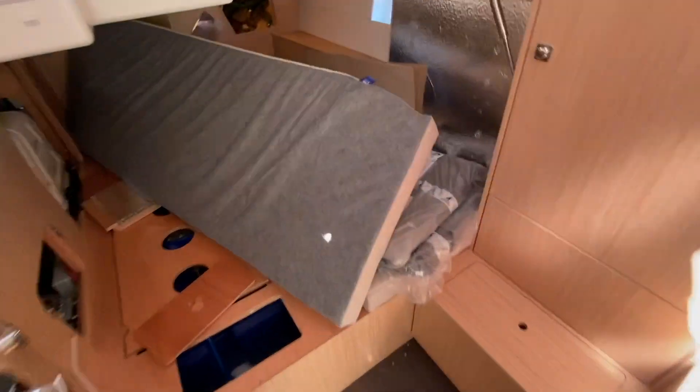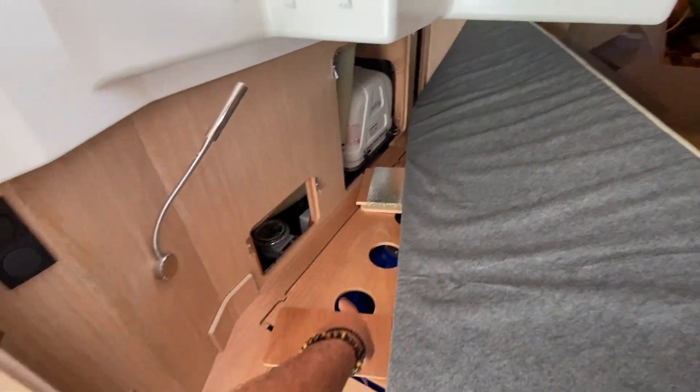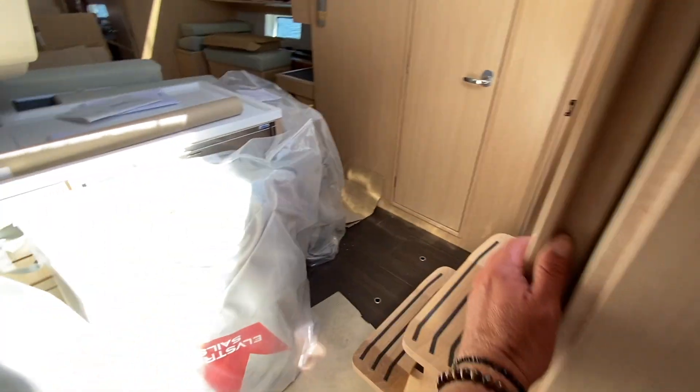Aft cabin — this is great to see. The Fisher Panda generator is located there. Access to the sea strainers is great, and access to the back with all the components is really incredible — you can actually gain access to all of that equipment.